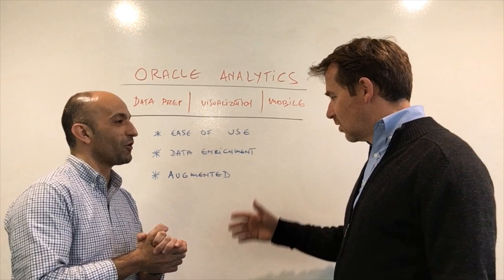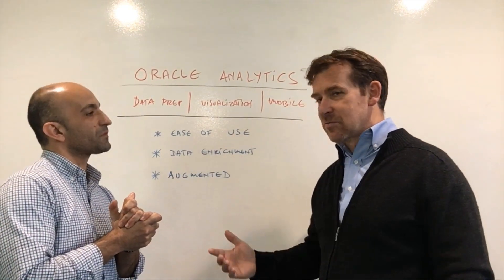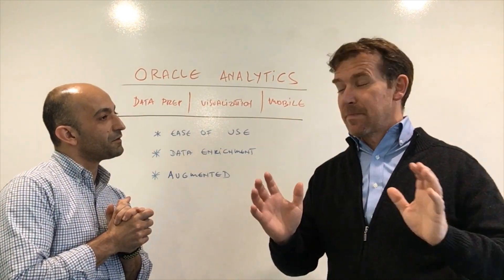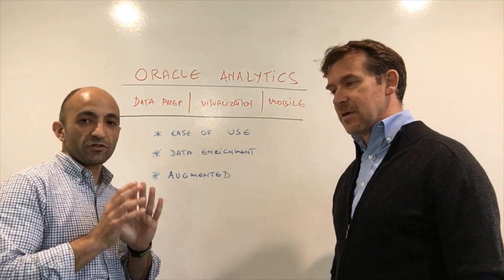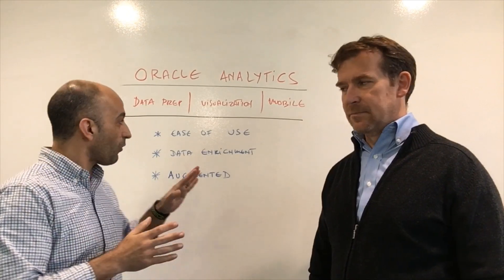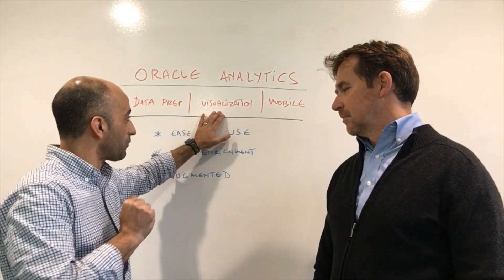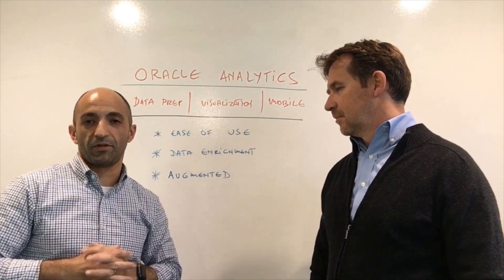The most important and most exciting feature, in my opinion, is the augmented insight. There's a feature that basically takes your data, looks into it automatically, and provides you with the best insights you can find. This is really speeding up your analysis, and that's a big deal. For Gartner's attendees, you'll hear about augmented analytics — and in Oracle Analytics you get augmentation across data prep, across visualization as a functionality called Explain, as well as across augmented mobile experiences.